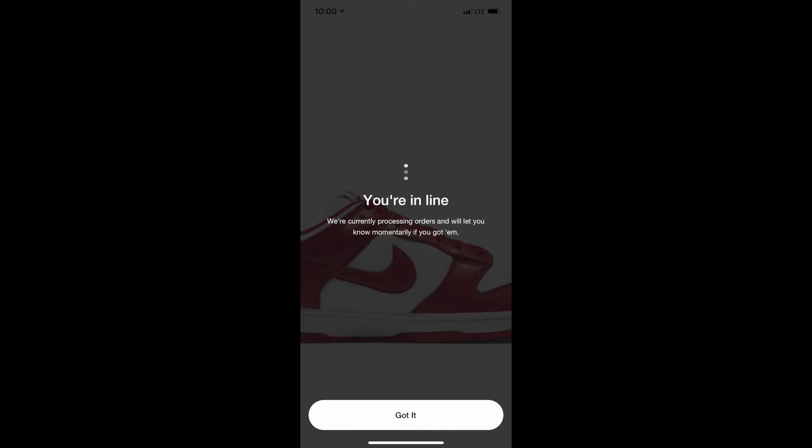Hey guys, welcome back to my channel. This video will be short and brief. It'll just be describing my experience trying to cop these University Red SBs today.